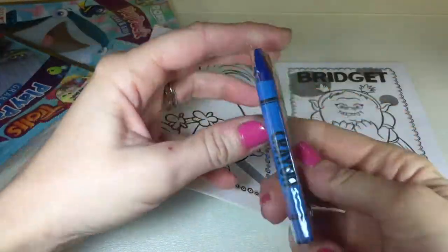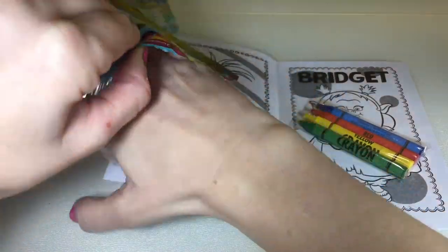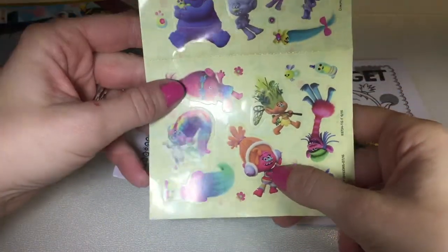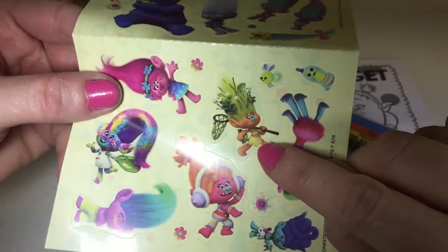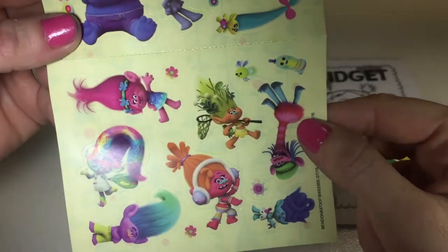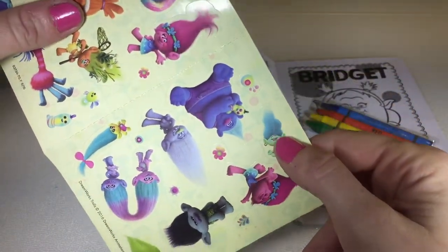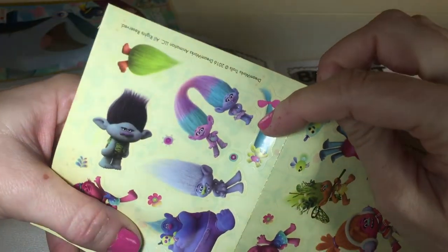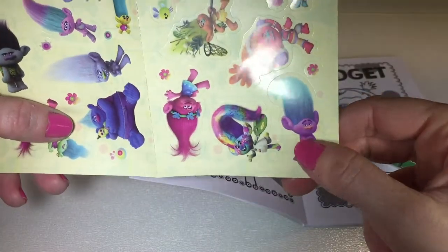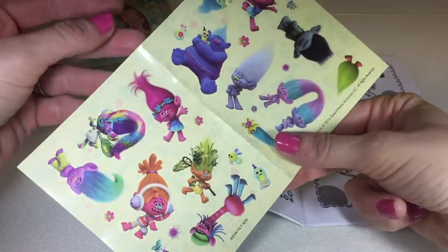So we have some crayons — we've got blue, red, yellow and green. And we have some stickers. We've got Smidge, Harper, DJ Suki. I don't know who that is — if you know who this troll is, leave it in the comments. She looks cute but I don't know who it is. And there's Biggie, Mr. Dinkles, and Sybil. Smidge. The Chenille Twins. And Branch. And I'm not sure who this is either. Ooh Cooper. So we've got lots of cool troll stickers — super colorful.